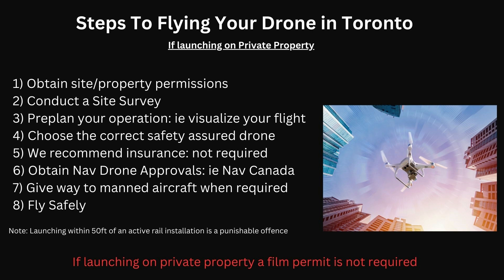You'll want to give way to manned aircraft when required. If you see any incoming traffic, make sure you are giving way. We suggest always having at least a two-way radio or a scanner. Lastly, you want to fly safely. One very important note: when you're launching within 50 feet of an active rail installation, it is a punishable offense and you may be charged by the Metro or municipal police.